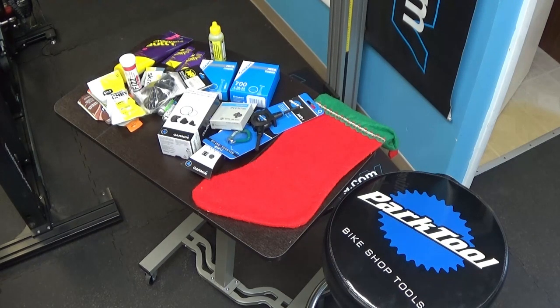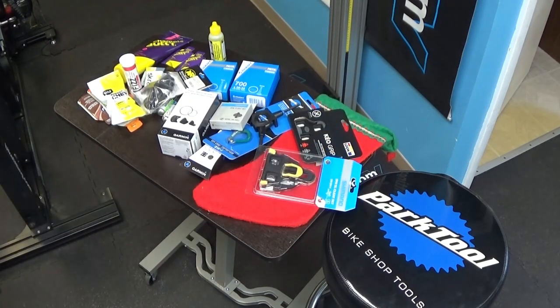Cleats are an item that is going to get consumed and used up quite a bit, but also neglected when consumed. If they're still functioning and you're able to stay relatively clipped in, they get neglected a lot of times. But the cycling experience can be improved if you upgrade your cleats, get new ones, and stop using the old ones.